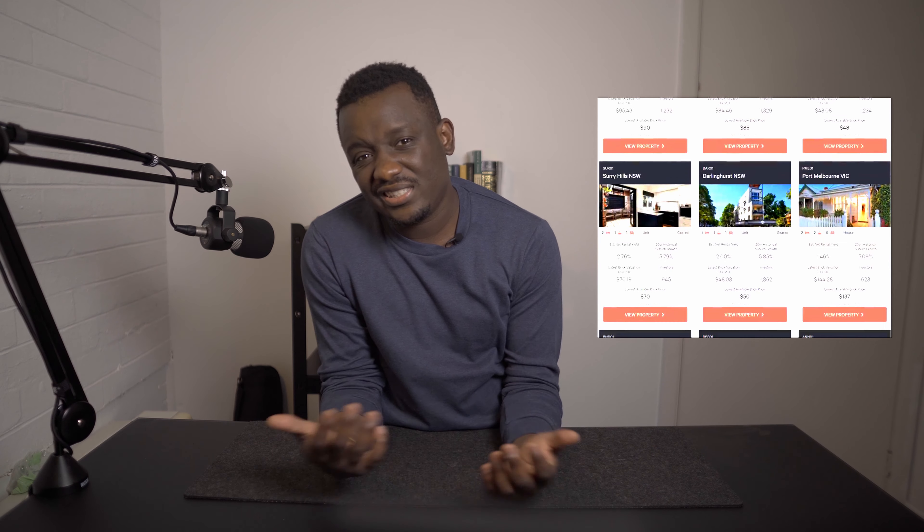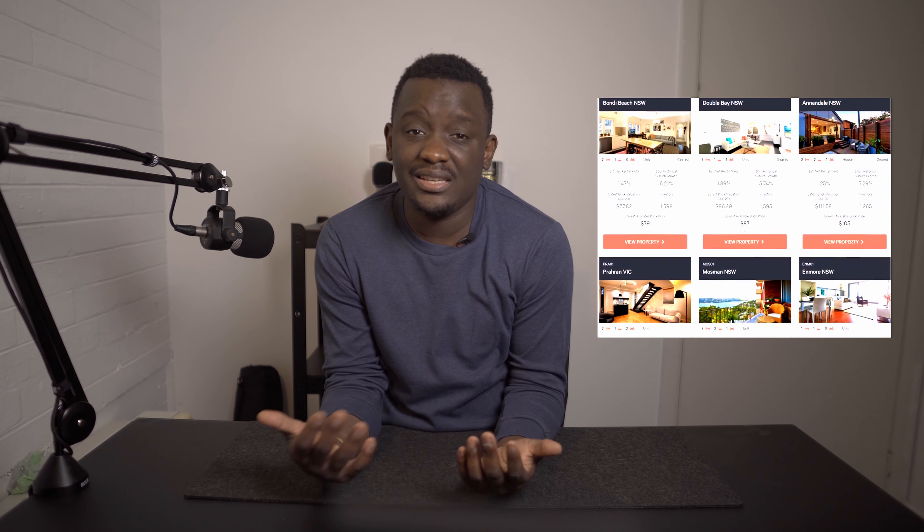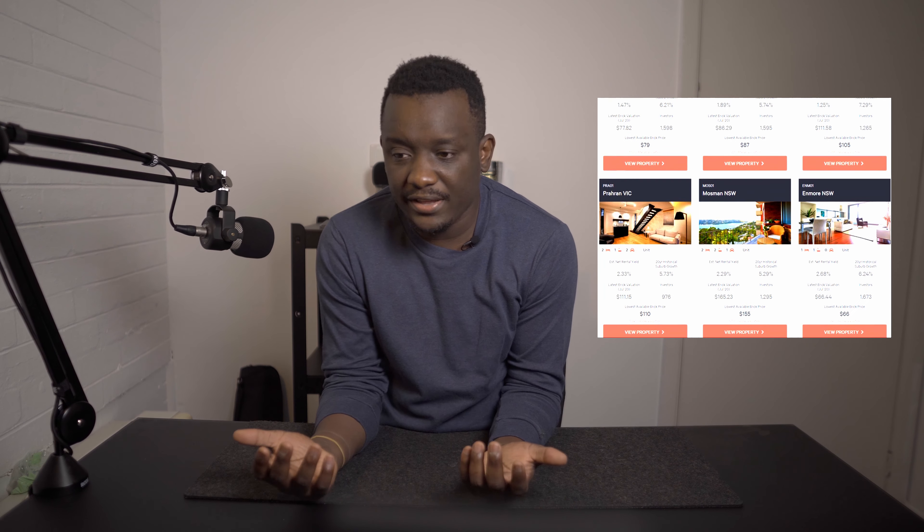Now let's discuss the cons of investing in BrickX. The first con is low yields — as I mentioned, you're using BrickX for capital appreciation, not yields. The yields are pretty low; go on the website and check them out, I'll try to put something on screen to show you what some of the yields were. The other risk, common to all property investments, is vacancies — sometimes the property may not be tenanted.